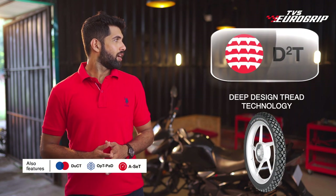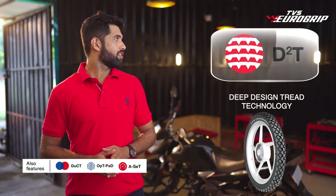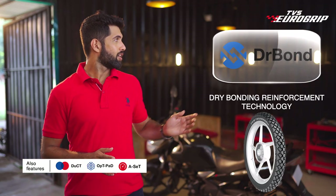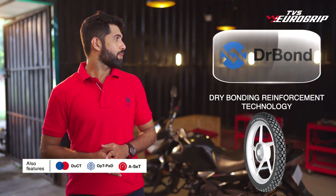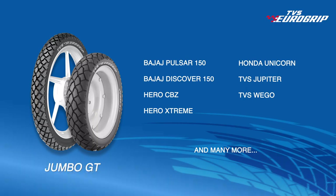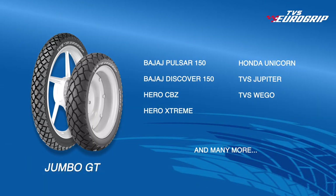What makes Jumbo GT an off-terrain champion? D2T, Deep Design Tread Technology, for longer tyre life and higher mileage. A safe riding experience at high speeds. Dr. Bond, Dry Bonding reinforcement technology, for longer tyre life. Now, take on tough terrains fearlessly with the Jumbo GT.